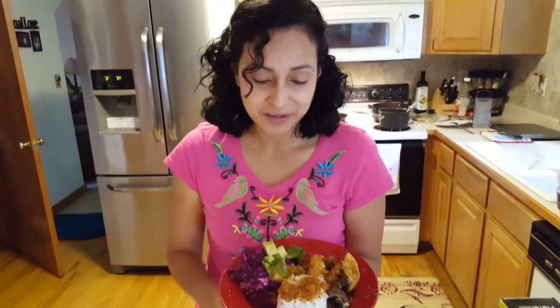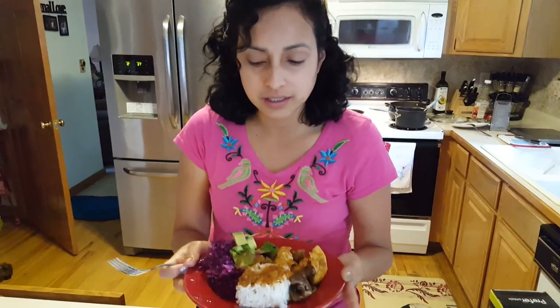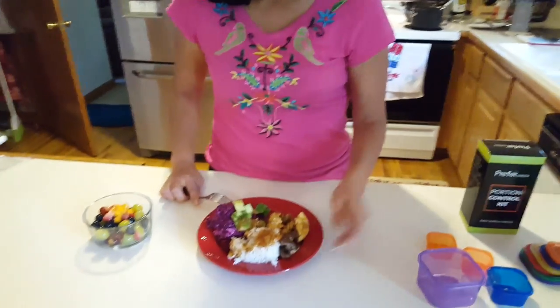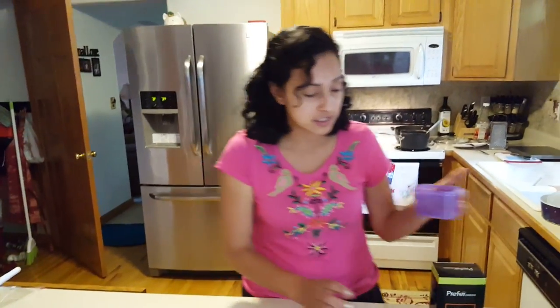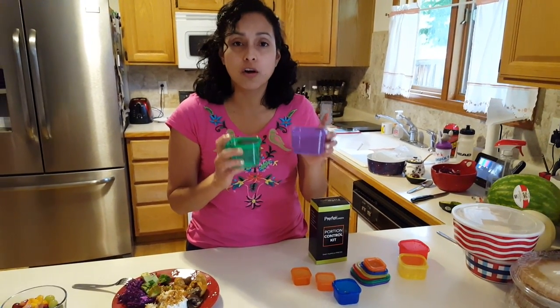As you can see, this is a lot. But the key is to have portion control — to be able to eat this in one sitting and not having to go for seconds. Having these containers and being strict to the portion control that they offer will really help us to lose weight.